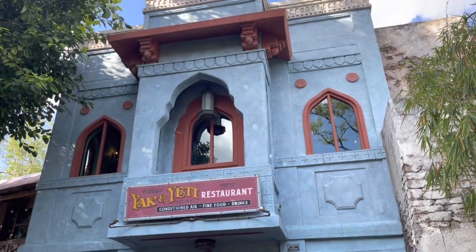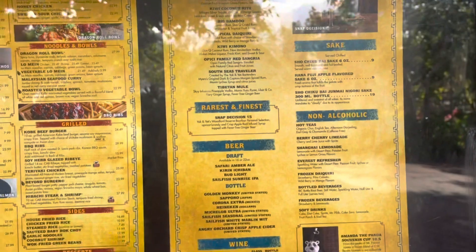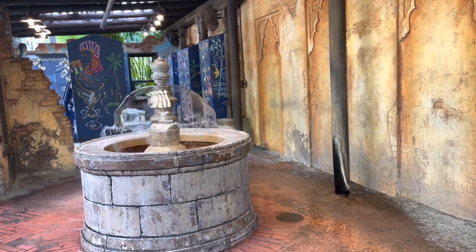The Eight Spoon Cafe is located in the Asia area. Next we checked out the Yak and Yeti restaurant — let me look at the menu here. I have never eaten here before. The menu looks really good; I'm interested in the salmon. Let me know in the comments if you've dined here at the Yak and Yeti before. We're now making our way over to the Tiger Trail.